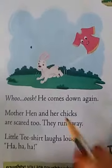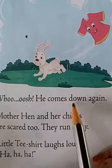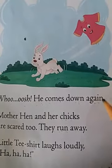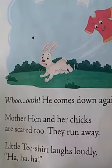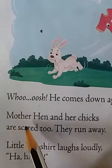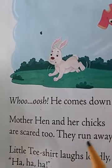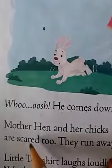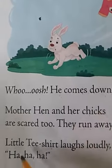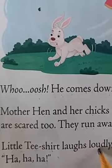Whoosh — he comes down again. Who is coming down again? Yes, the pink little t-shirt is coming down again, and mother hen and her chicks are scared too. By seeing the little t-shirt, mother hen and chicks are scared too, and they started running away.